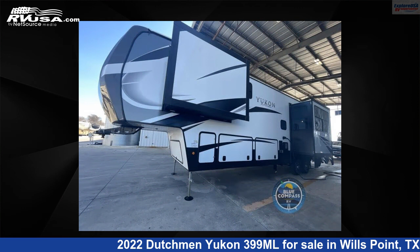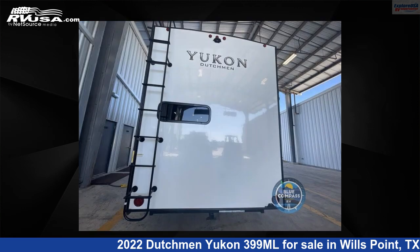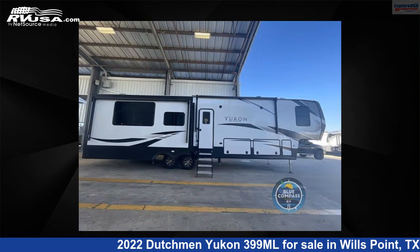This new Dutchman is 42 feet 0 inches in length and features three slide-outs, sleeps four, and 162 gallons fresh water capacity. The floor plan layout of this fifth wheel features a front bedroom and rear kitchen.